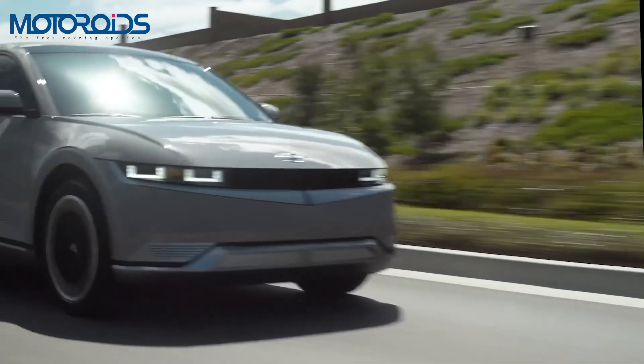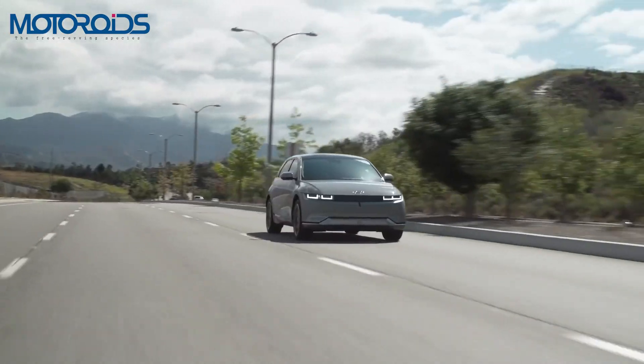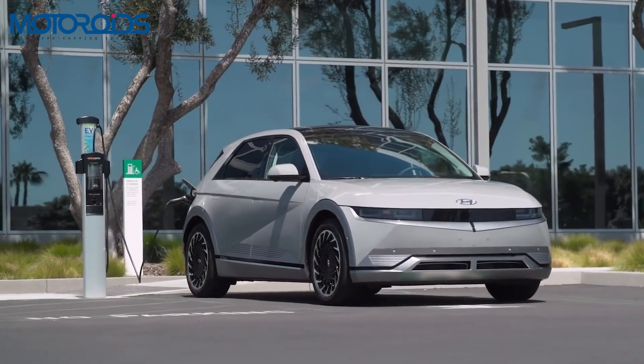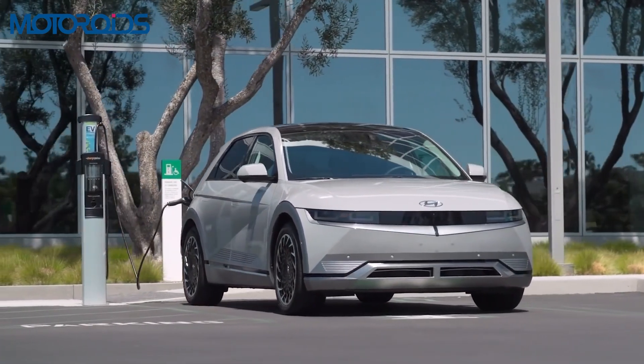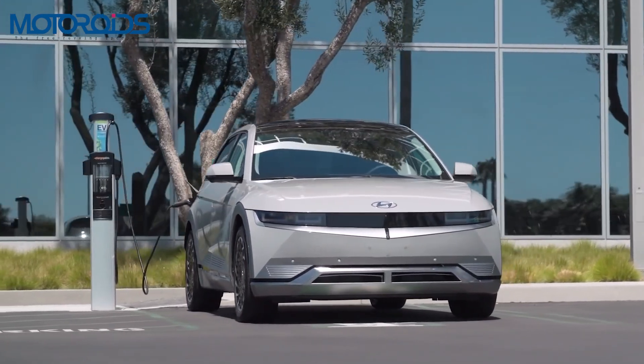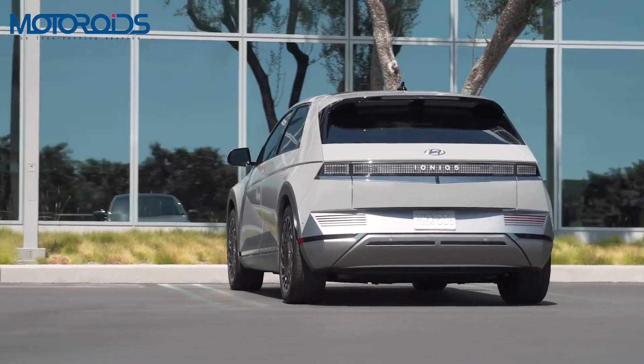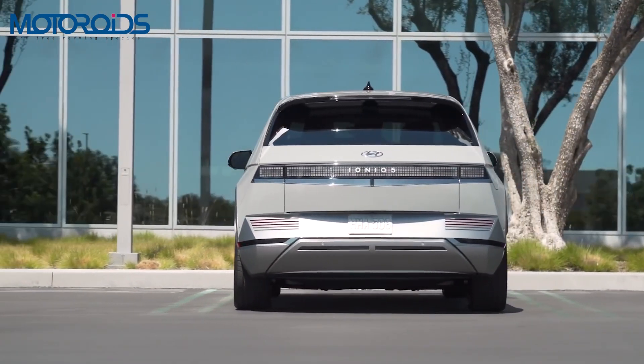Thanks to the platform, it allows for 400-volt and 800-volt charging, meaning the EV can be charged from 10 to 80 percent in just 18 minutes using a 350 kW charger. In terms of range, the IONIQ 5 will impress you with its EPA-certified 487 kilometers of range.